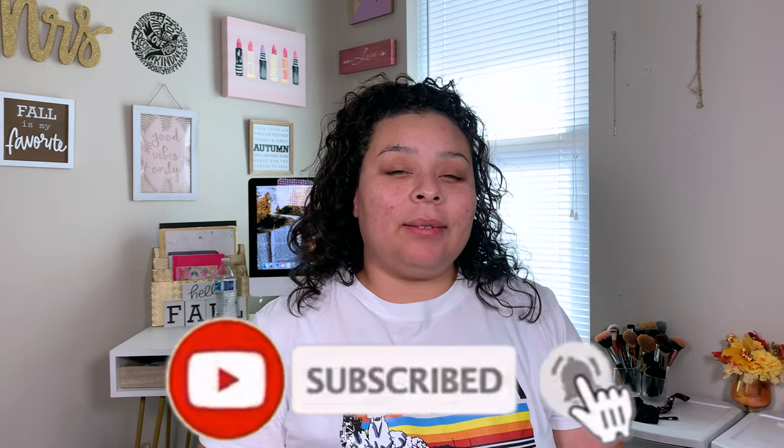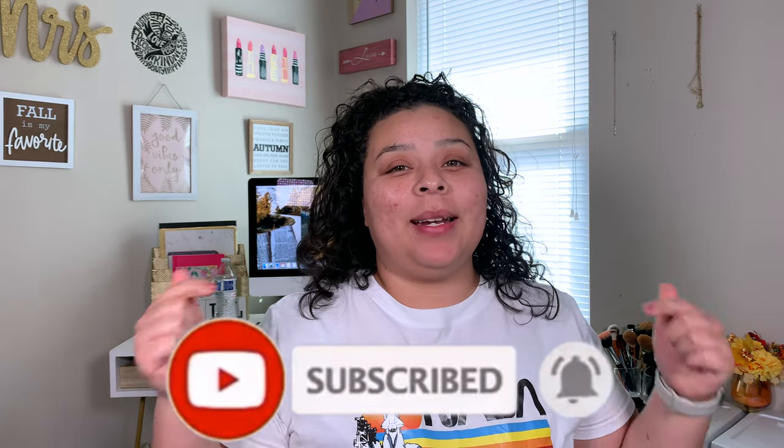So if you are new, my name is Allie. I upload four videos a week — beauty, bible, and lifestyle. So if any of those interest you, please go ahead and hit that subscribe button and let's get into today's video.